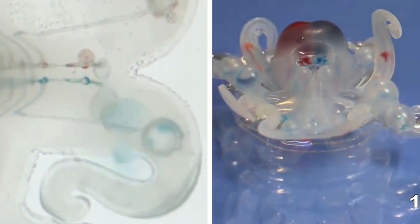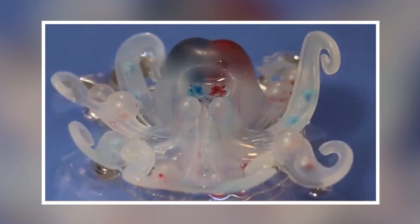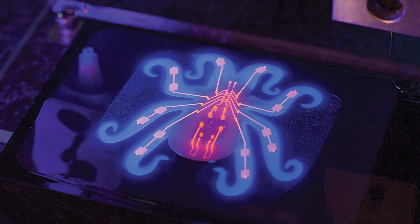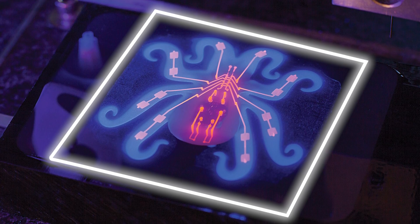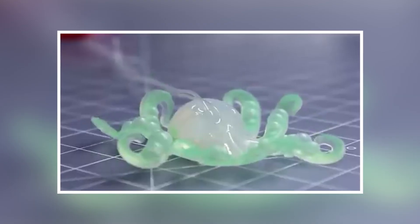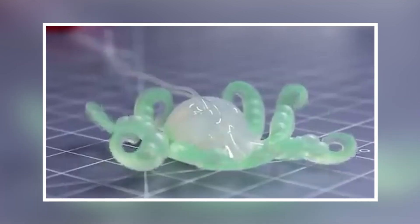The gas flows into the robot's arms and inflates them like balloons, pushing the arms to move and wiggle. The whole system is controlled by a tiny network of fluidic logic circuits — think of it as a mini water park for gas, guiding it where to go and when to puff up the robot's limbs.